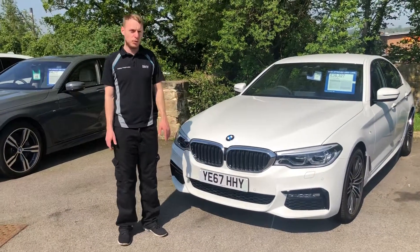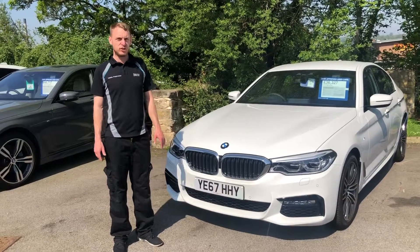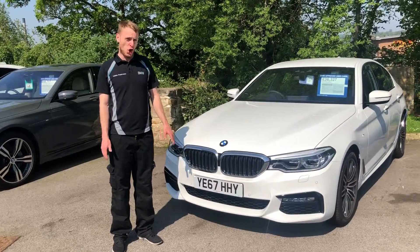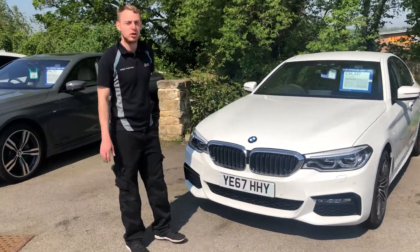Hi, my name is Mark and I'm from Stratstone BMW in Harrogate. Today I'm going to be showing you a 67 plate pre-registered car with delivery mileage only. It is a 530i M Sport Saloon in Alpine White. Let's have a look shall we?